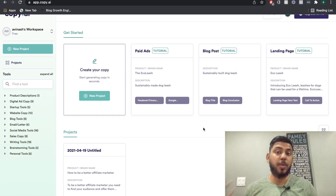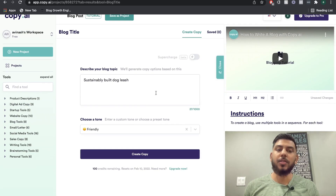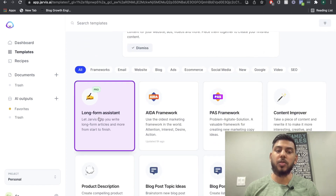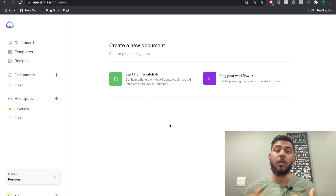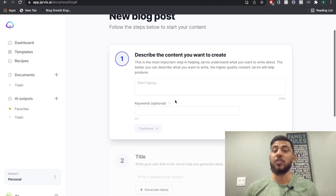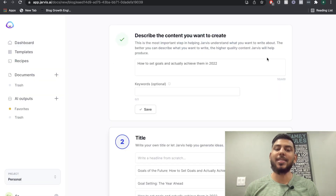The main reason why most people use an AI copywriter is to write long-form copy, specifically blog posts. So let's use the long-form templates in both Copy AI and Jarvis. The blog topic we'll be writing about today is how to set goals and actually achieve them in 2022. In Copy AI, I'll head over to blog post to start getting content. In Jarvis, we'll use the long-form assistant and the blog post workflow, describing the content as we did with Copy AI.